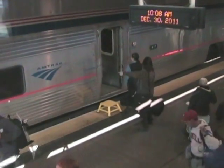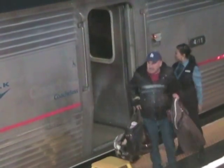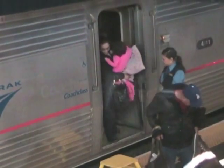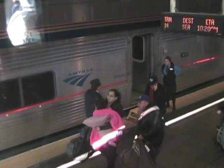This area is called a platform. Here we see passengers from the Southwest Chief arriving at Los Angeles Union Station. Some of these people have been on this train since Chicago, two days earlier.